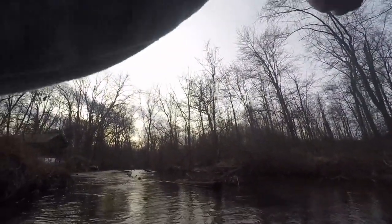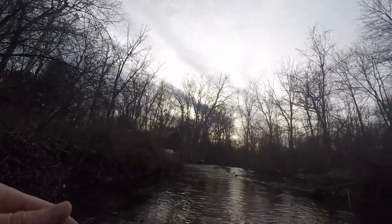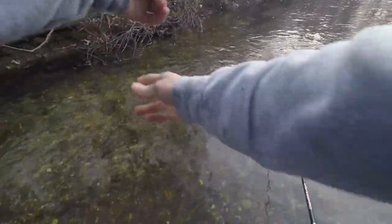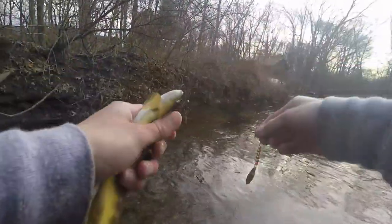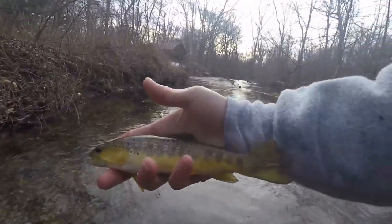There we go — a little guy. They aren't getting any bigger on me here. Another nice little brown.